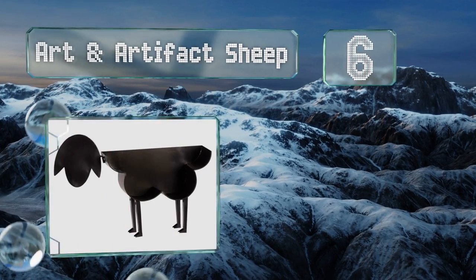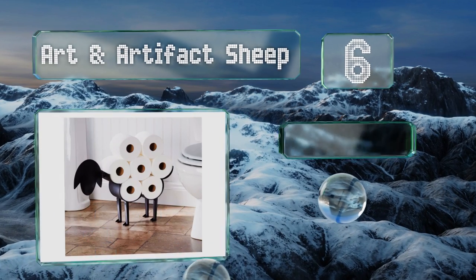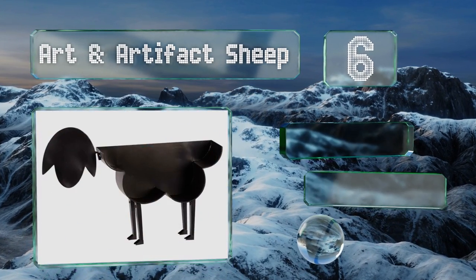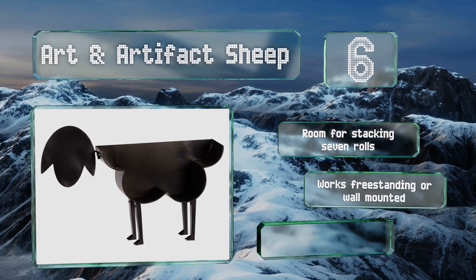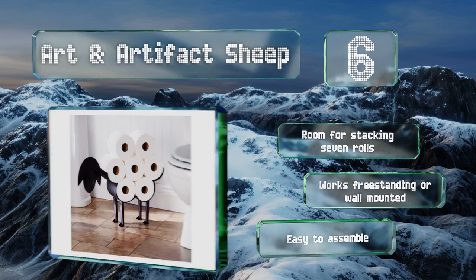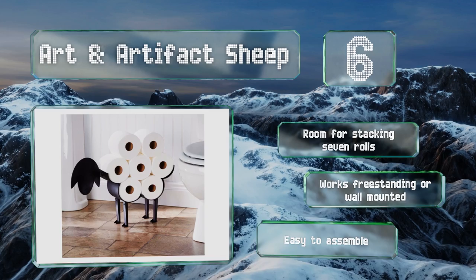Moving up our list to number six, if you've got a thing for storage solutions with a whimsical flair, check out the Art and Artifact Sheep, which wears your backup supply of bath tissue like a fluffy layer of fleece — a display that's as much a conversation piece as a convenience for visitors. This one has room for stacking seven rolls and works freestanding or wall-mounted. It's easy to assemble too.